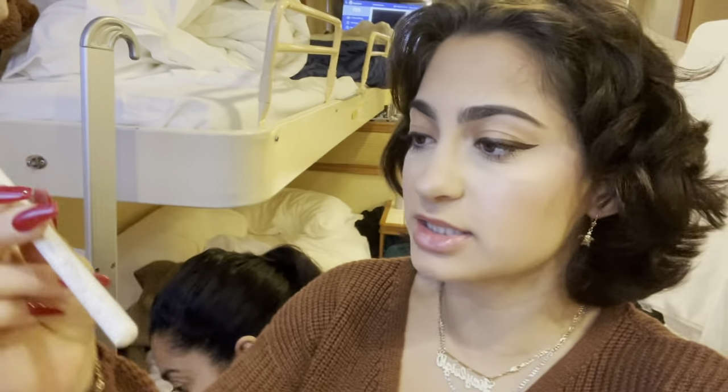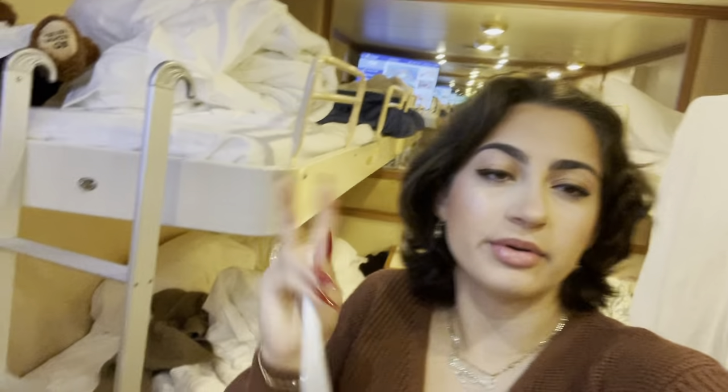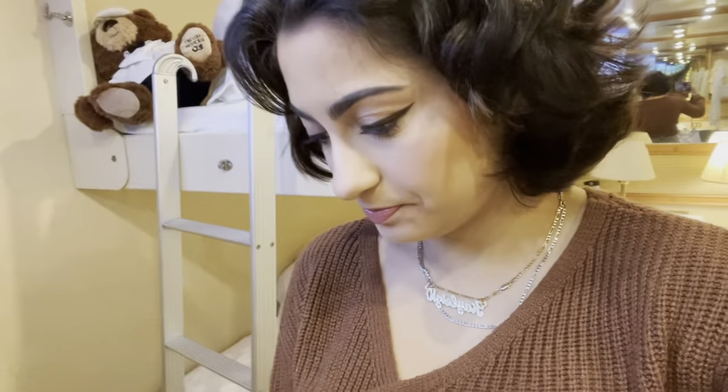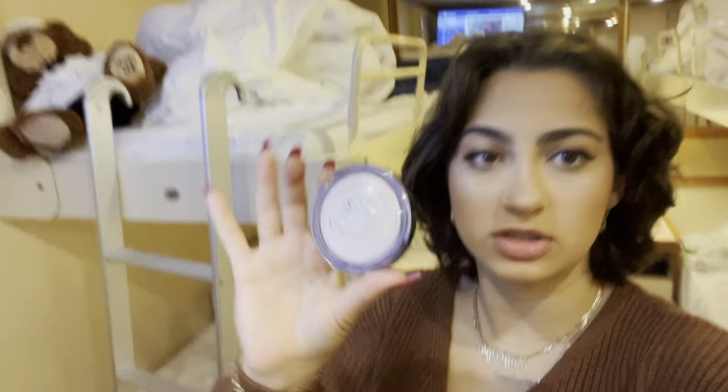I also put this on my eyes — this is the Colourpop liquid liner in brown. I absolutely love it; it's like, is it black or is it brown? I also used the Laura Geller Diamond Dust, which has a hint of pink — it's really really pretty. And then I just have lip balm on my lips, and this is the makeup I'm wearing for today!